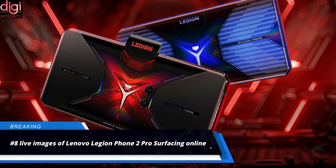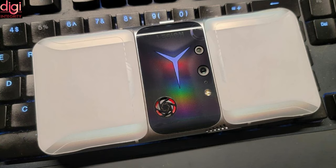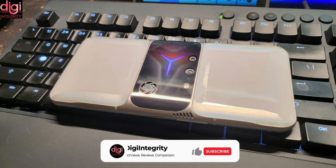Lenovo's next gaming phone will stick with the design optimized for landscape use. Lenovo is all set to launch the Legion Phone 2 Pro on April 8th in China. The company has been teasing various hardware for the upcoming phone on its Weibo account. Ahead of the official announcement, some leaked photos of the Legion Phone 2 Pro have surfaced online. As you can see in the photos, the Legion Phone 2 Pro is sticking to the same landscape orientation concept as its predecessor, with the USB Type-C port and pop-up selfie camera lined up on the right side.